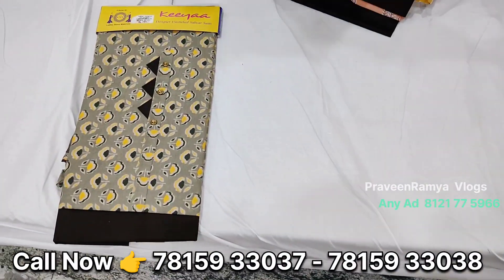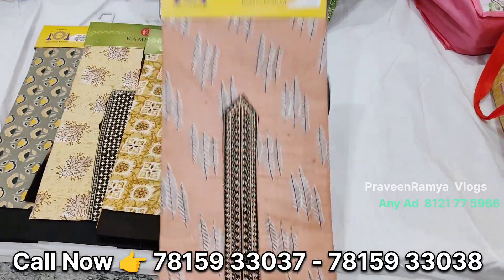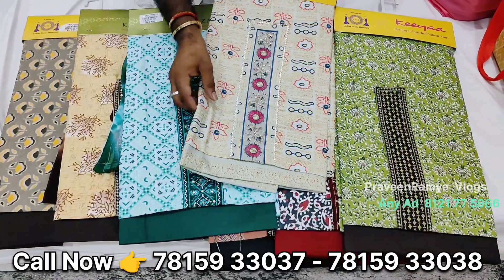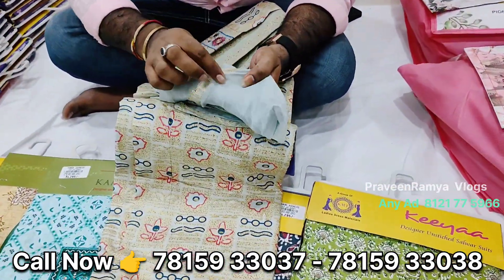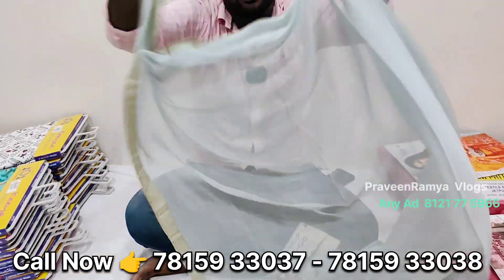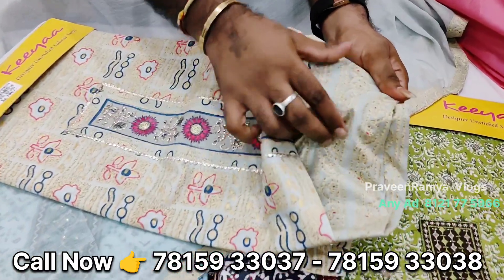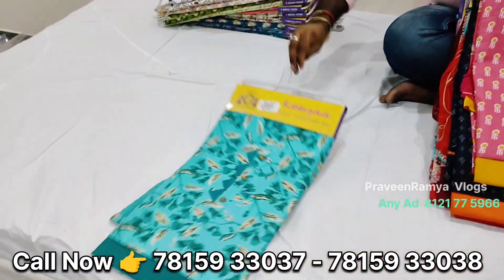I will show you every sample, every design, 4-4 sets, for the present items. The next item is Rs. 316. This is a heavy quality of cotton.